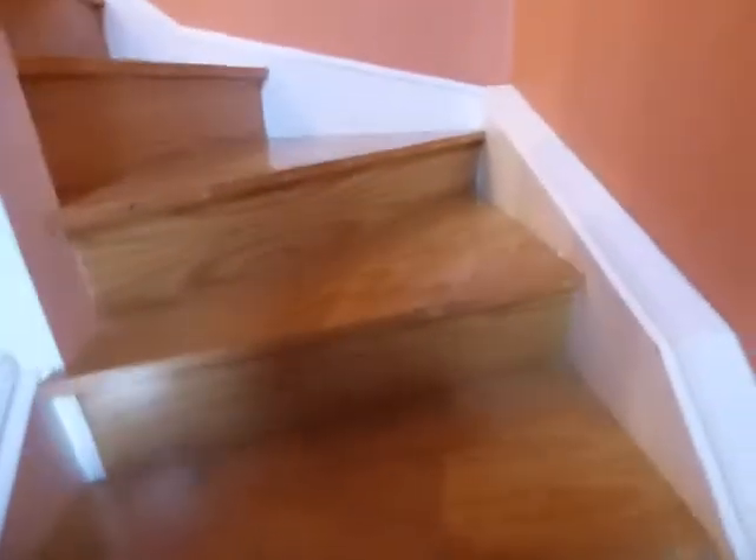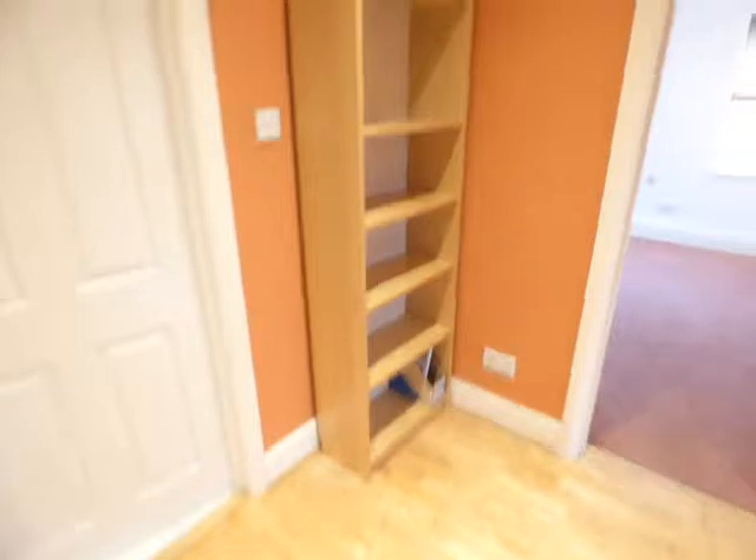We go up the wooden staircase to the landing. On the landing there's a wooden floor, smoke alarm, and a loft hatch. Storage covered with a radiator.